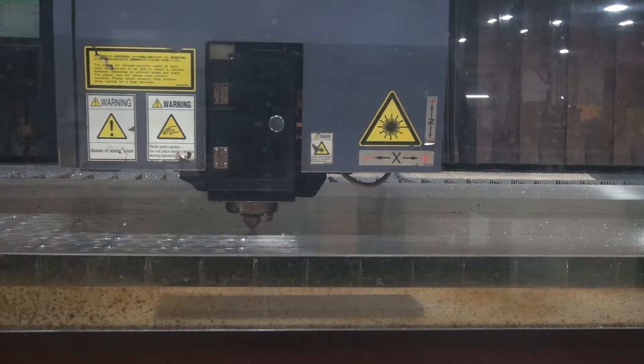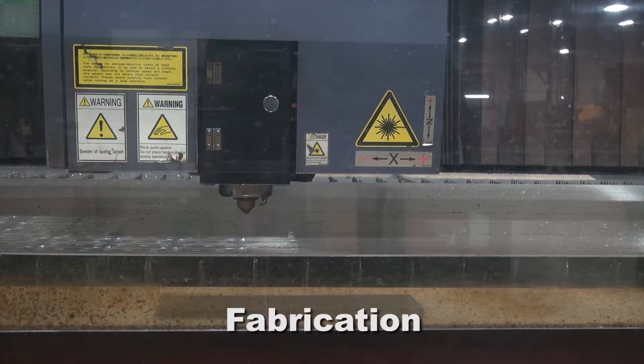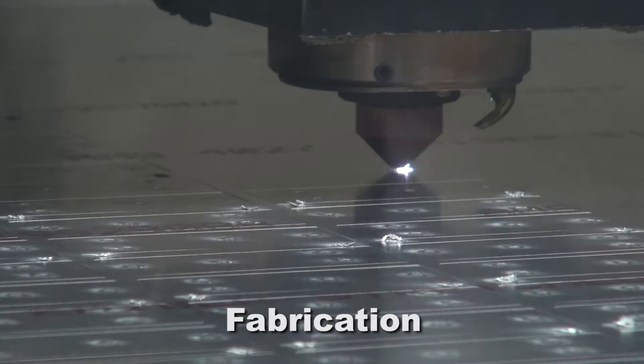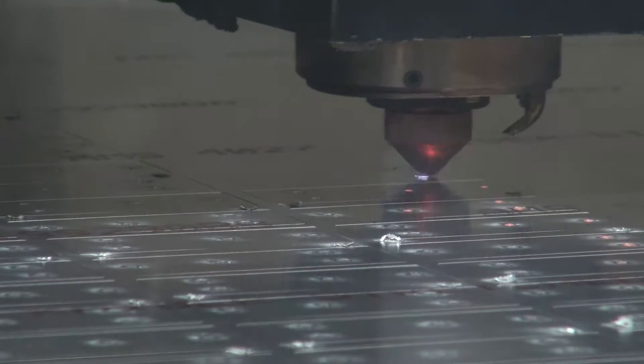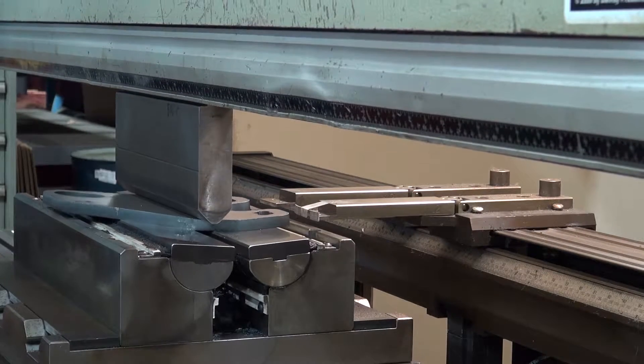If it's just fabrication you need, our capabilities include a 4,500 watt Mitsubishi laser and a 150 ton press brake. Ideal for straight cut and bend applications like brackets, our laser is rated for heavy gauge material.